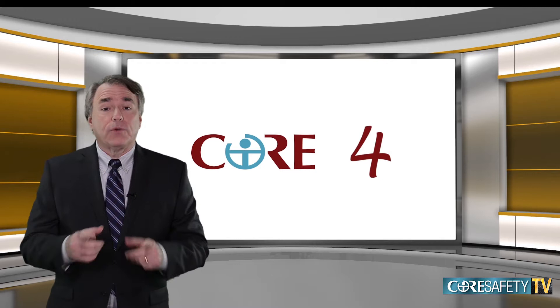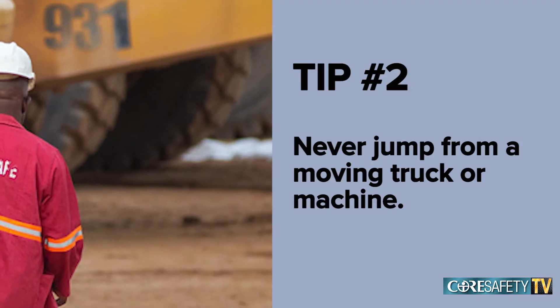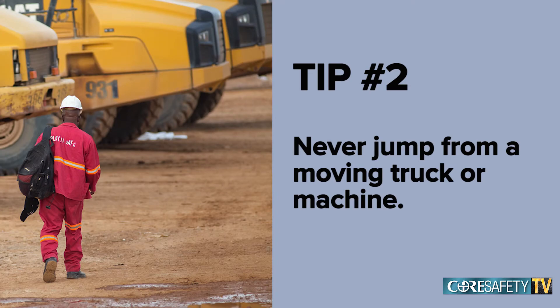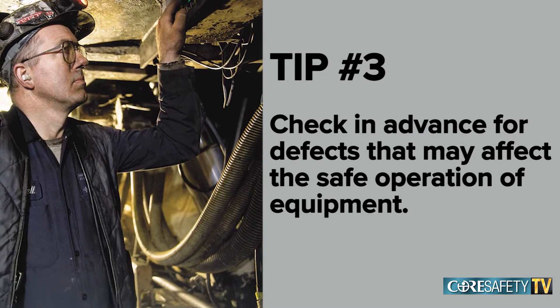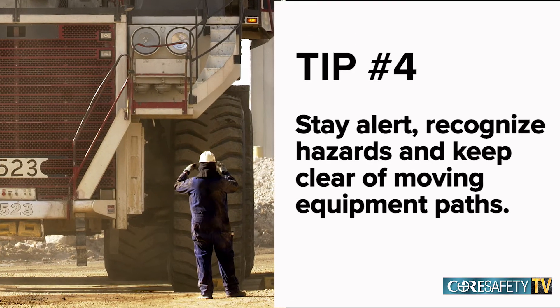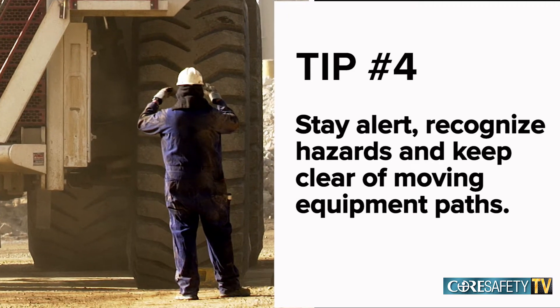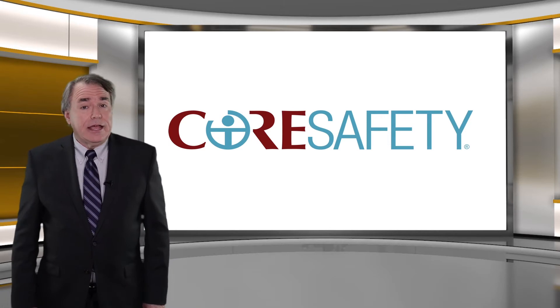Here are some Core Four tips on powered haulage that might help. Tip number one: be familiar with your working environment at all times. Tip number two: never jump from a moving truck or machine. Tip number three: check in advance for defects that may affect the safe operation of equipment. And tip number four: stay alert, recognize hazards, and keep clear of moving equipment paths.